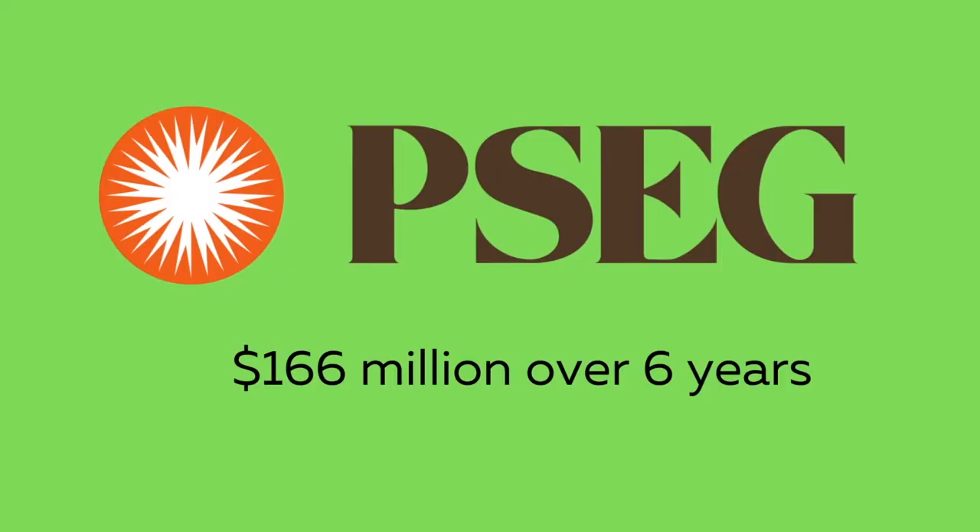Will this scarcity endure? Doubtful, as the New Jersey governor's goal is to have 330,000 electric vehicles on the road by 2025. PSE&G announced in January that it will invest $166 million in infrastructure over the next six years.